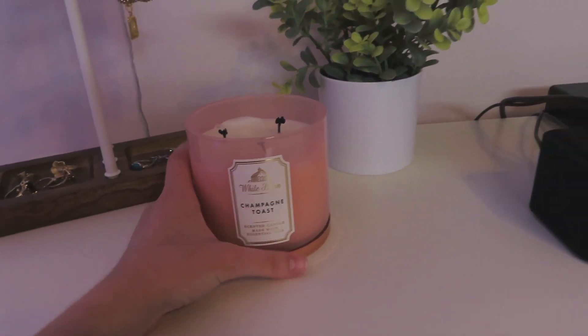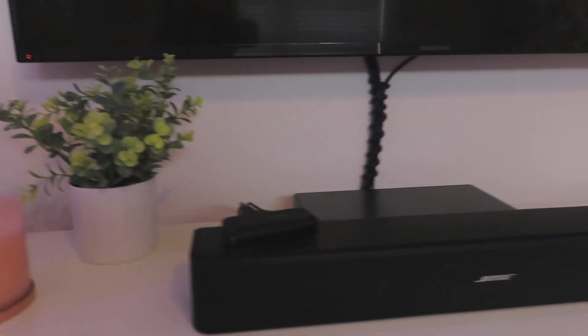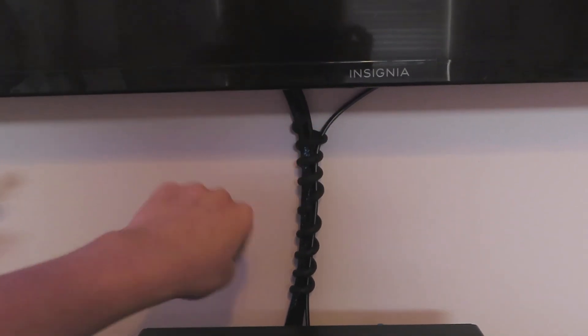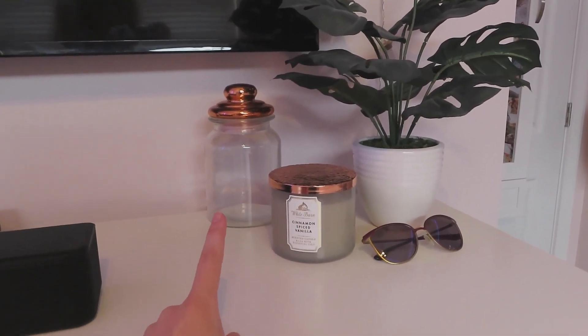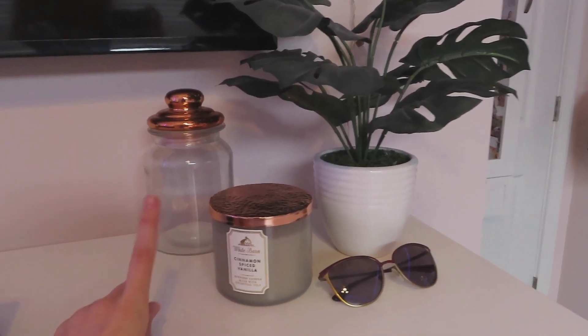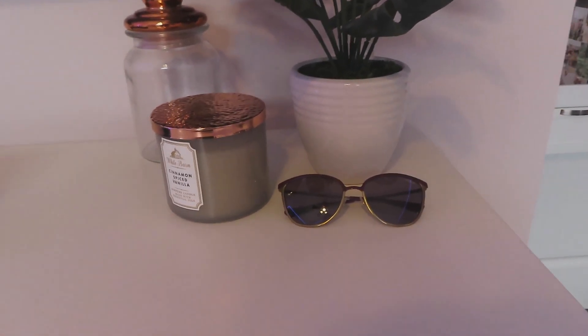This plant is from Target. Then I have a Bose soundbar, a Roku, and a DVD player hooked up back there. I also use these little cord organizers — they look kind of like a little spiraled snake but they help to keep your cords together so it's not a bunch of cords hanging down. Then over here I have this plant that was from At Home, this jar from Bed Bath & Beyond, and this candle that is also from Bath & Body Works — it's cinnamon spice vanilla, which is one of my favorite scents. And then I just have a pair of Vogue sunglasses here that I've been wearing and have had for like six years.